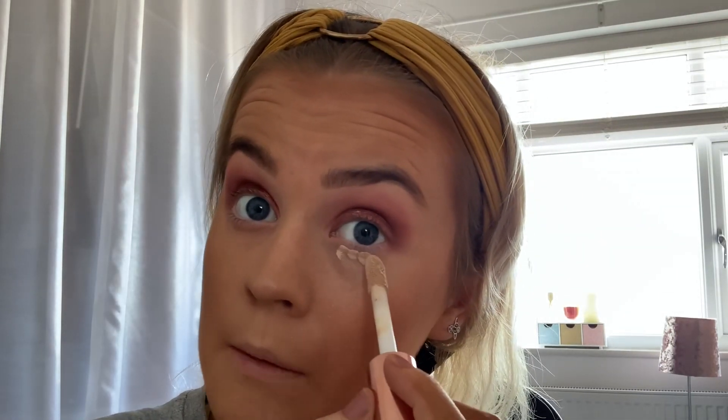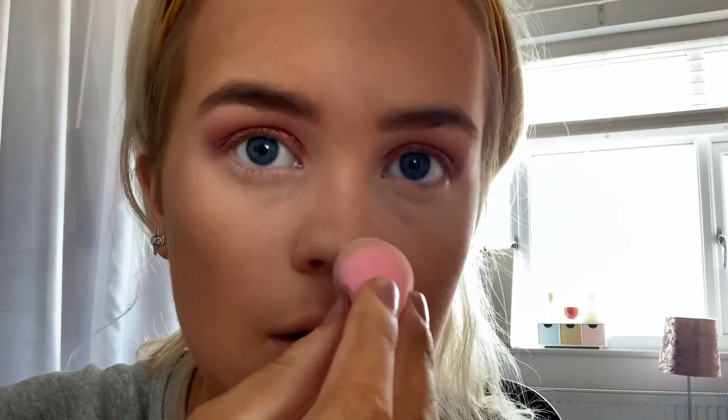Next I'm going to put a little bit of concealer under my eyes just to brighten it a little bit. Just blend this under my eye to give it that lighter, more brightening effect. Sometimes I'll also get a tiny bit of concealer and put it up my nose here and just blend it in on both sides - it makes your nose look skinnier.